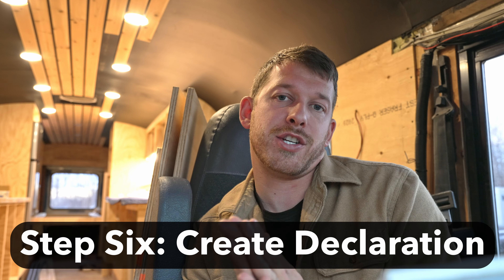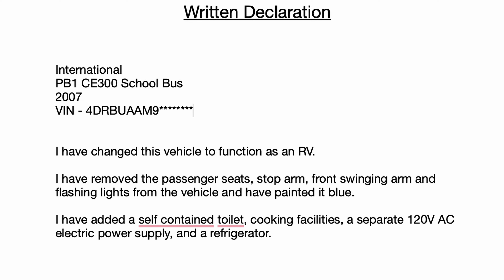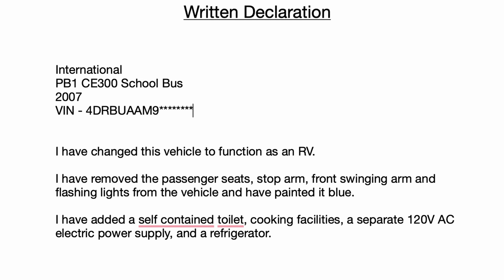The next thing you're going to have to do is create a declaration, proclaiming that you have done the four of six mods to your vehicle. In our declaration — which you can copy — we included the make, model, year, and VIN of the bus, then stated: 'I have changed this vehicle to function as an RV. I have removed the stop arm, swing arm, and flashlights. I have painted the vehicle [color]. I have added [list your four of six additions].' At the bottom, your name and signature. Simple.